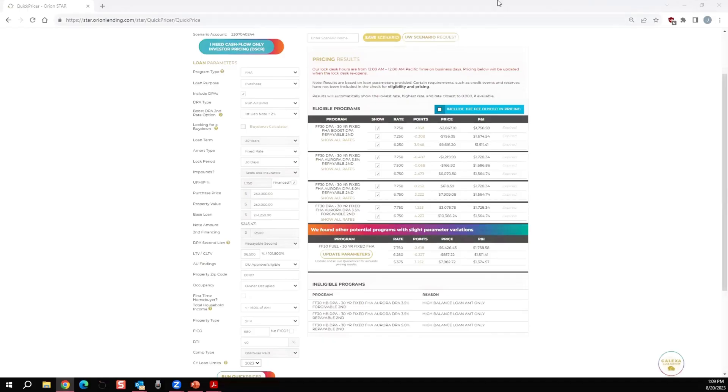When you price out this loan on the quick pricer — I do have videos on how to price this out — you're going to see the differences in the cost of the program. Looking at the Aurora DPA 5% repayable second using the example of 7.75%, remember this is borrower-paid pricing. There is no lender-paid compensation — it's only borrower-paid that you add into the borrower's closing costs.